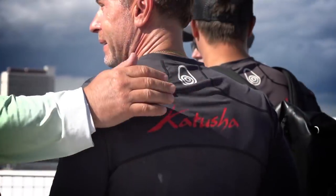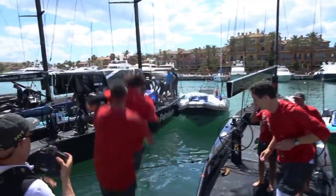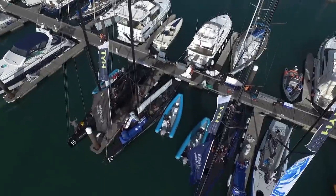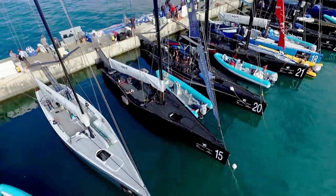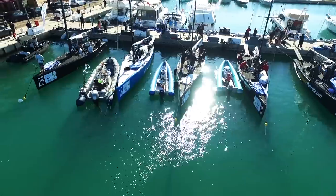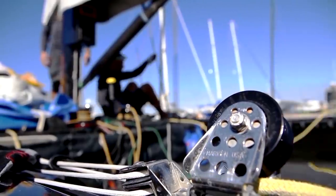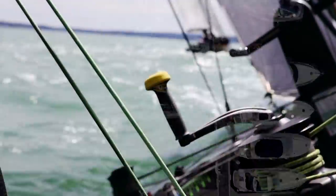Add to that the iconic locations, lavish socials and friendly atmospheres. Designed by five-time America's Cup winner Russell Cootes and naval architect Andre Justin, the boats are strictly identical in terms of construction and they perform exceptionally in both light and heavier winds.